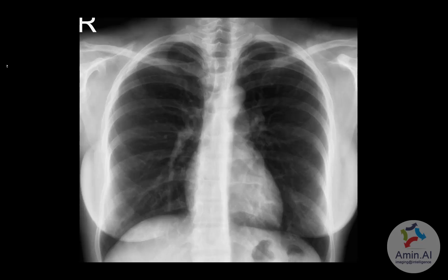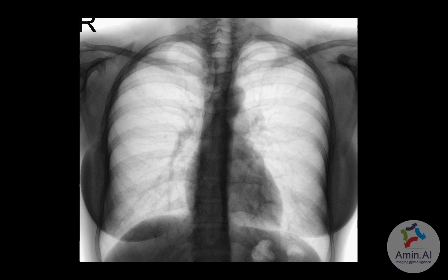This is another patient screened for symptoms of cough. The chest x-ray is again normal, and even on the negative image, the lung fields are quite clear with no significant areas of ground glass haze or opacification in this case as well.